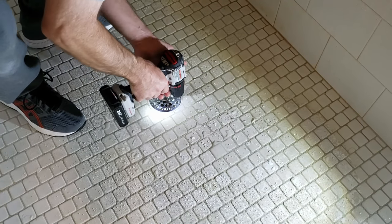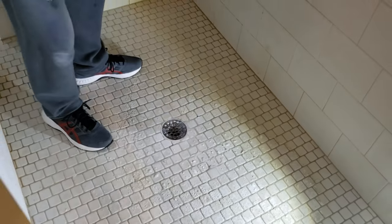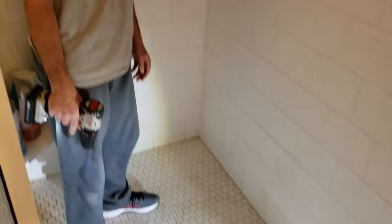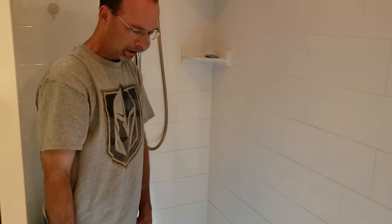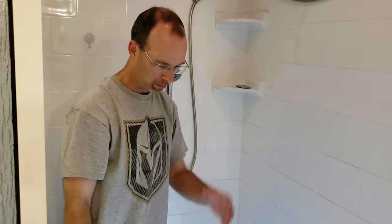My drain fly problem should be over. When you do this, the cleaner you get the inside of your drain pipe, the longer it'll be before you ever have this problem again. That's why I recommend that wire brush. Good luck when you try this — I'm sure it's going to work for you. Thanks for watching.